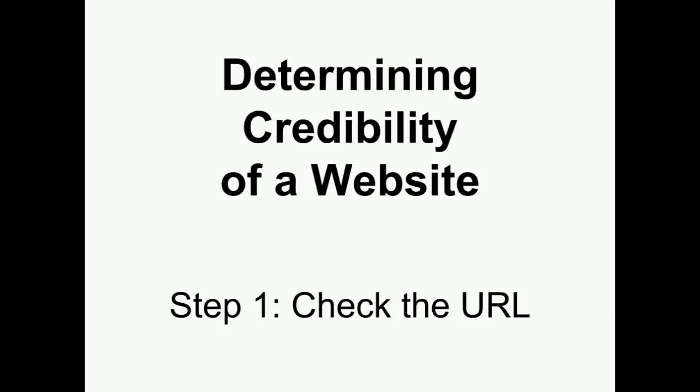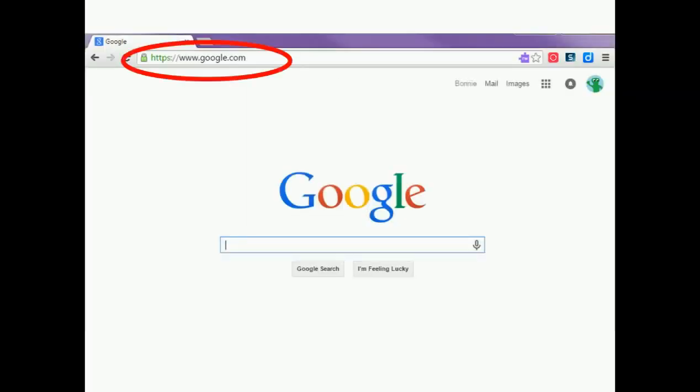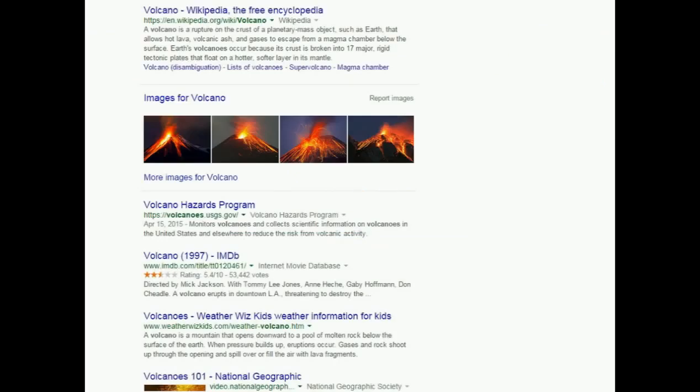Determining the credibility of a website. Step one: check the URL. URL stands for Uniform Resource Locator and is the address you see at the top of the screen in your browser window. Every time you do a Google search, the URL for each result is listed in green below the name of the website. Looking at the URL for the site will give you some quick information about the website.